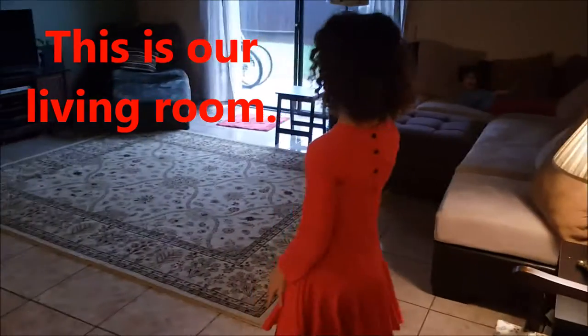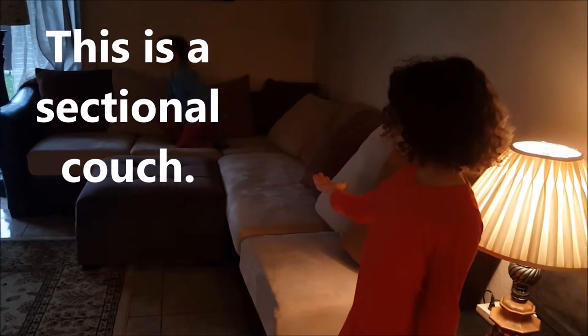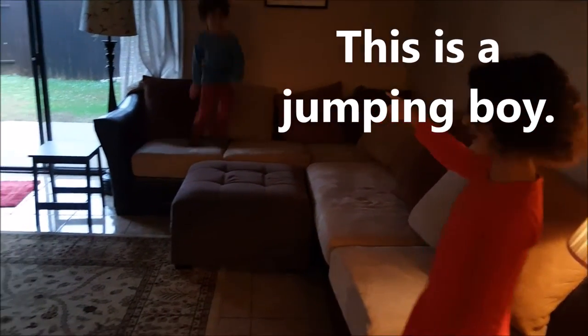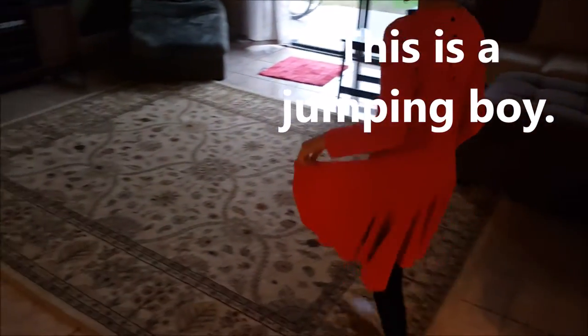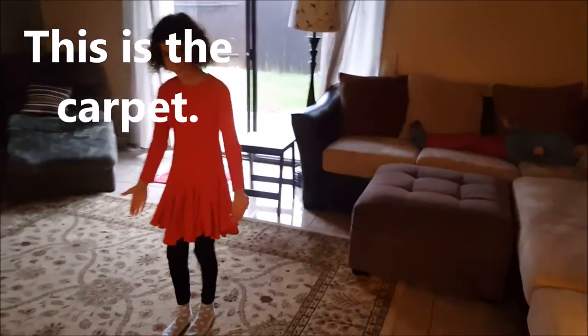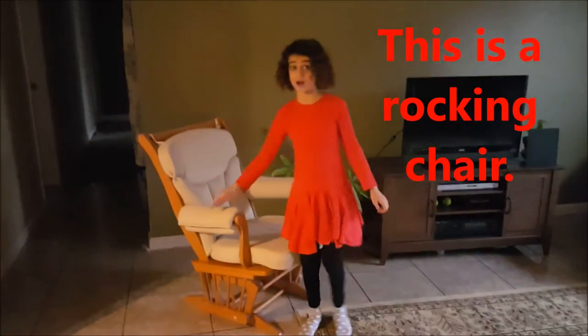This is our living room. This is a section of couch. This is a jumping boy. This is the carpet. This is a rocking chair.